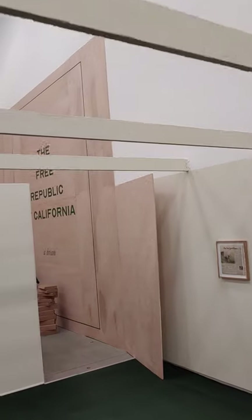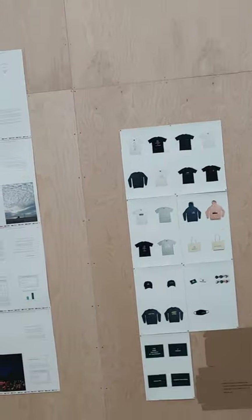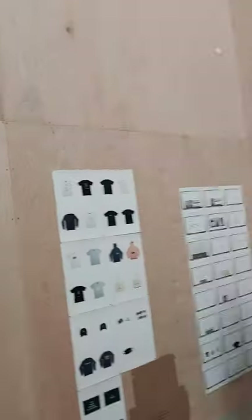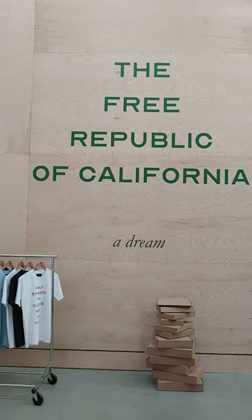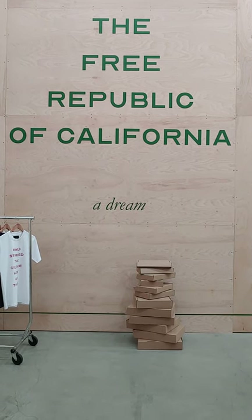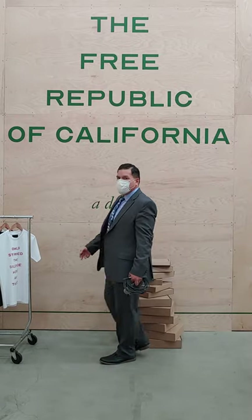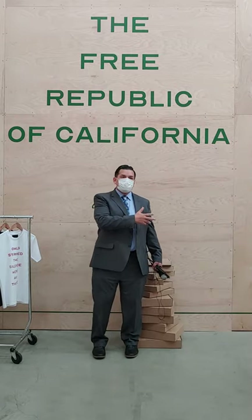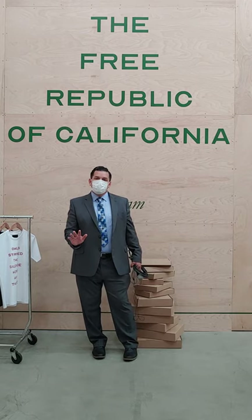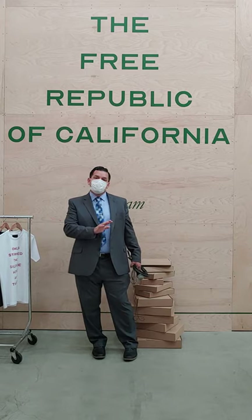That's the exhibit. You just saw a review of the exhibit, all the artwork, all created by Cole Sternberg, a Californian. I think he's from the Bay Area. He also lives in Santa Barbara. He's married, a fellow Californian. And then he built this exhibit.